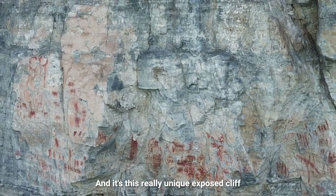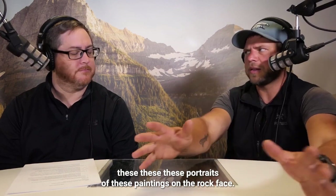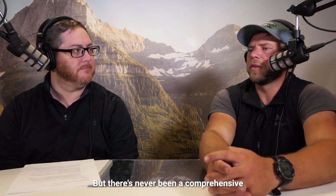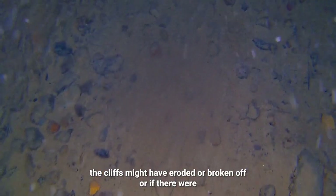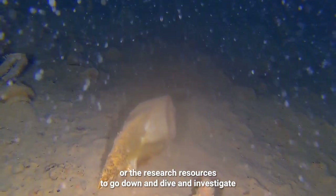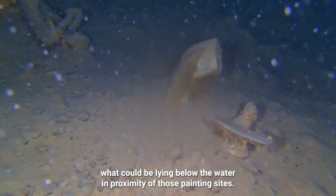It's this really unique exposed cliff face where the Salish and Kootenai tribes had painted these paintings on the rock face. There's been a lot of surveys done above the rocks, but there's never been a comprehensive survey of anything that could be underneath the water — whether or not sometime in prehistory the cliffs might have eroded or broken off, or if there were other significant artifacts deposited or lost in the lake. We just haven't had the technology or the resources to go down and dive and investigate what could be lying below the water in proximity of those painting sites.